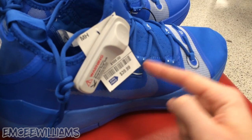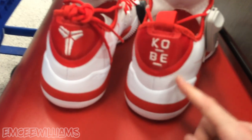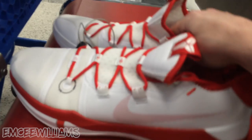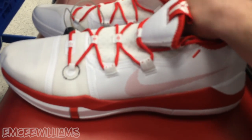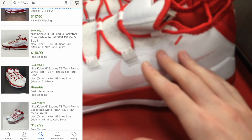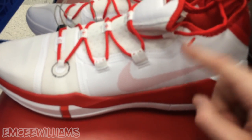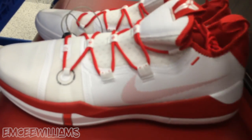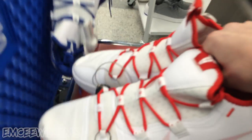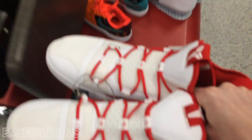Unfortunately it's the same exact story with these Kobes. If I could find that shrink gun and make these a couple sizes smaller - as you can see right here, pretty much all the lower sizes sell for well over a hundred dollars. But you got me a 16, man - you're killing me. I hate to do this but I gotta put you in the no pile.